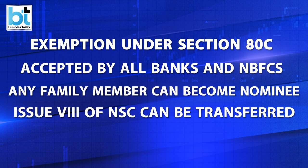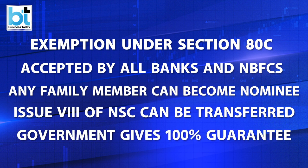On transfer of the certificate, the name of the new holder is recorded after cutting off the name of the old holder on the old certificate and its purchase application. The government has 100% guarantee on your money deposited in the post office — that is, your money is completely safe.